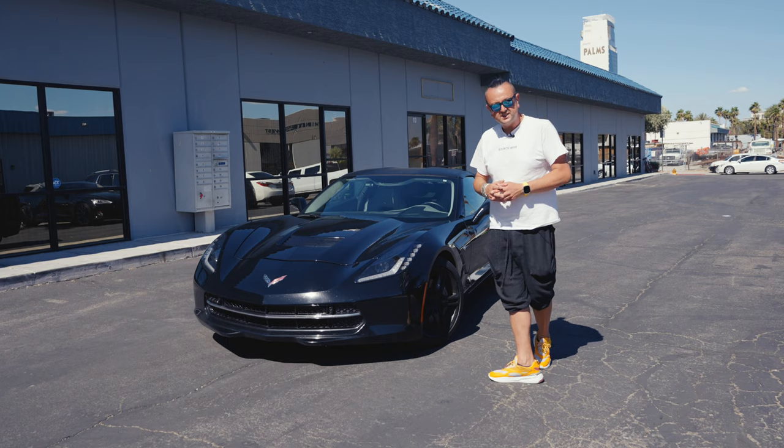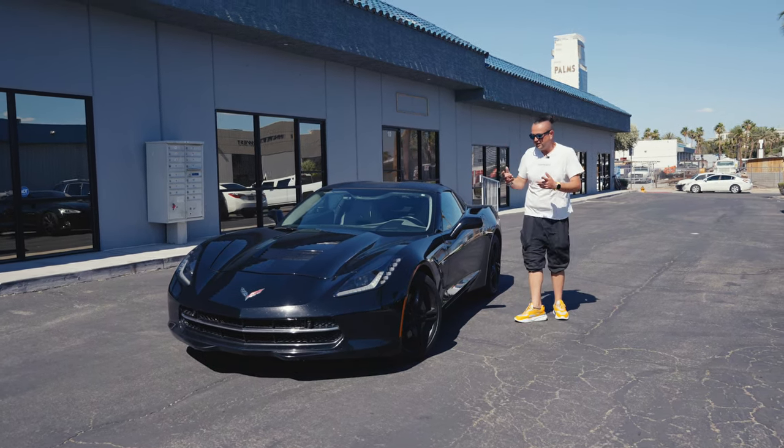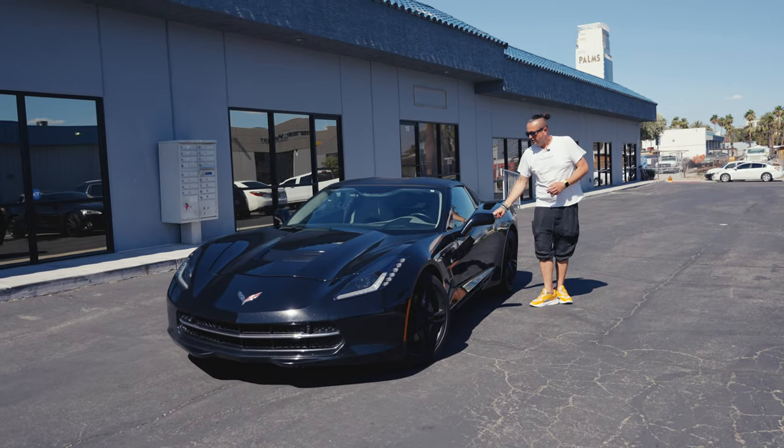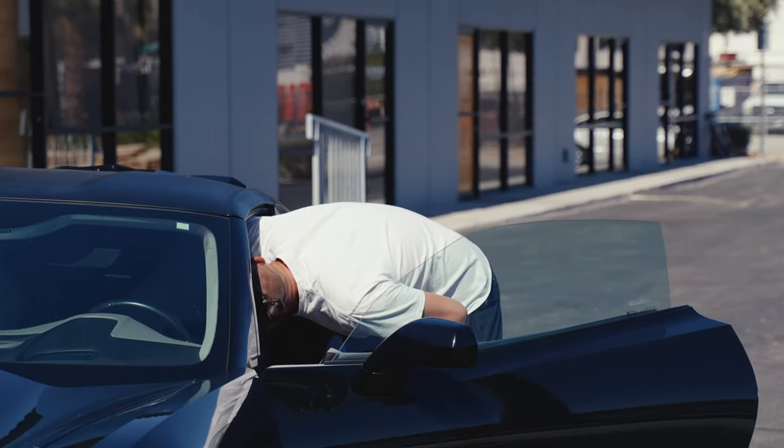The best part, like I said before, is the Targa. So basically you can easily, manually, take off your roof, and I'm going to show it to you right now how you can do it.